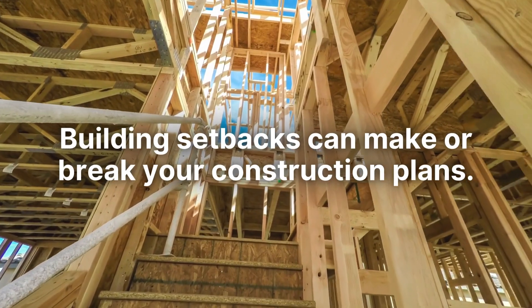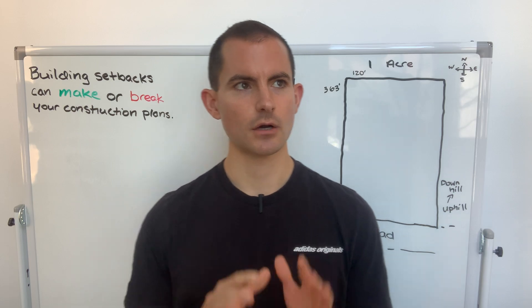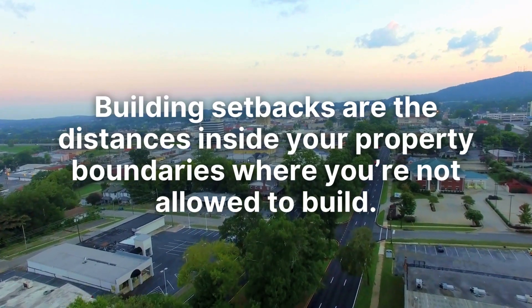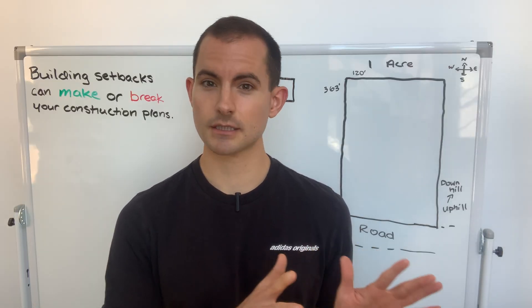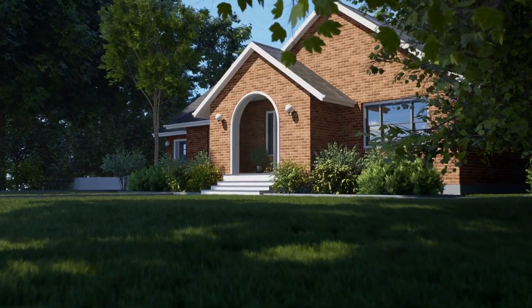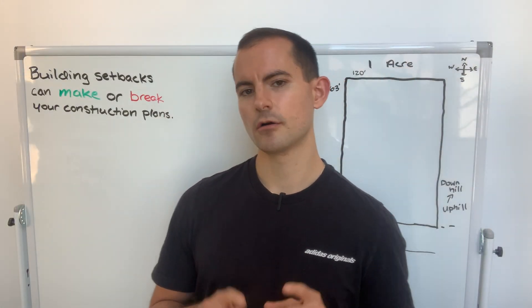Building setbacks can make or break your construction plans. Building setbacks are the distance inside the interior of your property boundaries where the zoning office is not going to let you build. If your measurement is off by one foot, the answer is no — your permit application will be denied. Your beautiful custom home will not be built until it conforms to the setbacks, and sometimes that's a little bit harder than you might think.